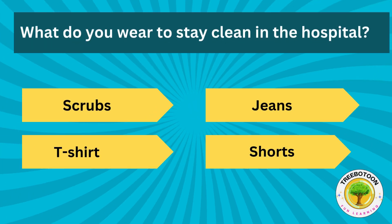What do you wear to stay clean in the hospital? Scrubs, jeans, t-shirt or shorts?